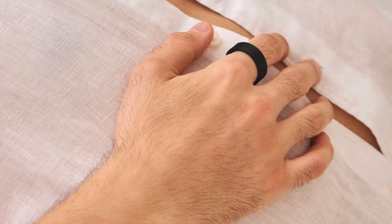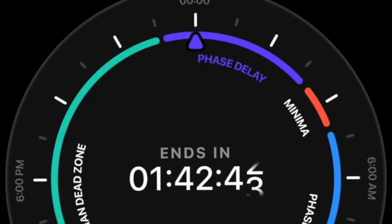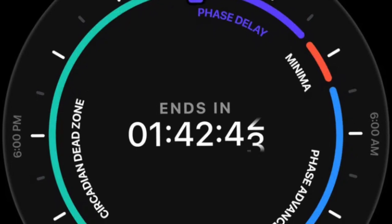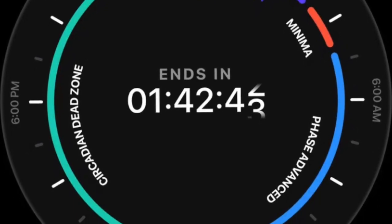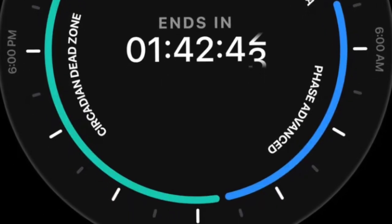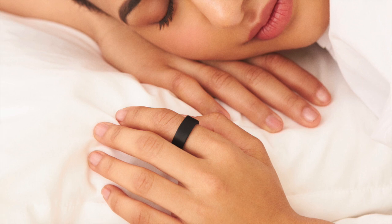A standout feature of the gadget is its use of a phase response curve. This innovative tool maps the effects of various external stimuli — such as light exposure, food, and physical activity — to the body's circadian rhythm. The resultant data provides users with a unique and holistic understanding of their body's responses, empowering them to make informed decisions about their lifestyle and health.